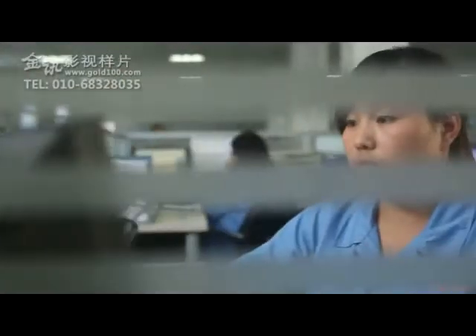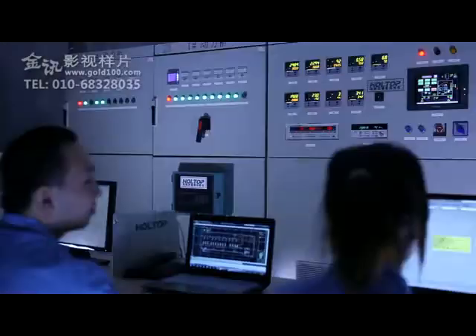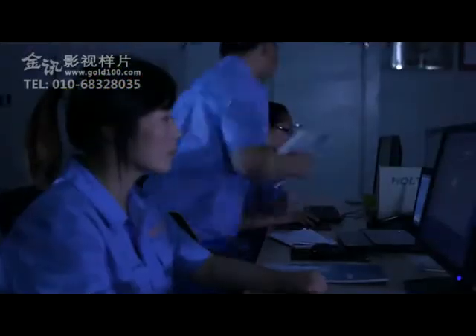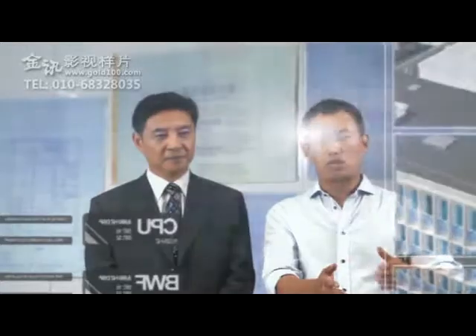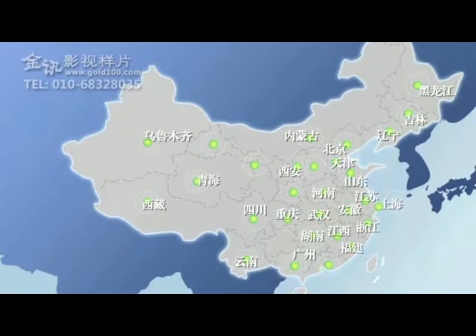Holtop focuses on every detail during production to ensure high product quality and has had the enthalpy test lab certified by the national authority. All products are inspected before leaving the factory. To provide the best service to customers, Holtop has established branch companies and offices in over 20 cities in China and is involved in many prestigious projects at home and abroad.